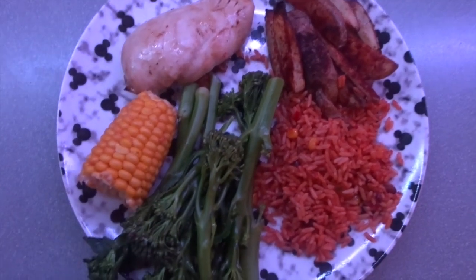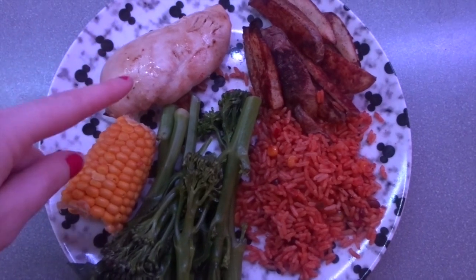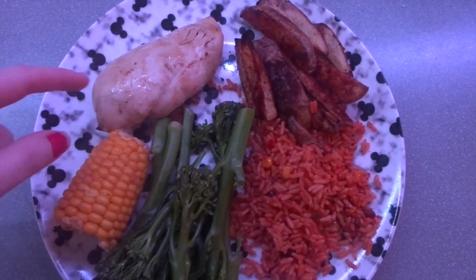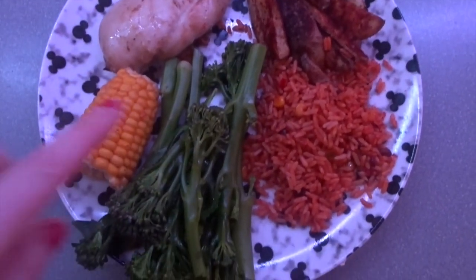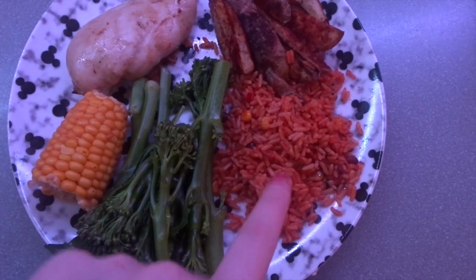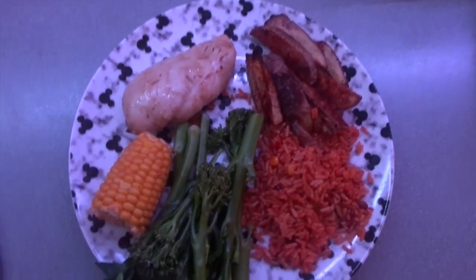My evening meal is a fake Nando's. I've got a chicken breast marinated in the lemon and herb Nando's mix, which is 22 calories for my portion, corn on the cob, long stem broccoli, some M&S Mexican rice, and chips on the side. That's my evening meal for tonight.